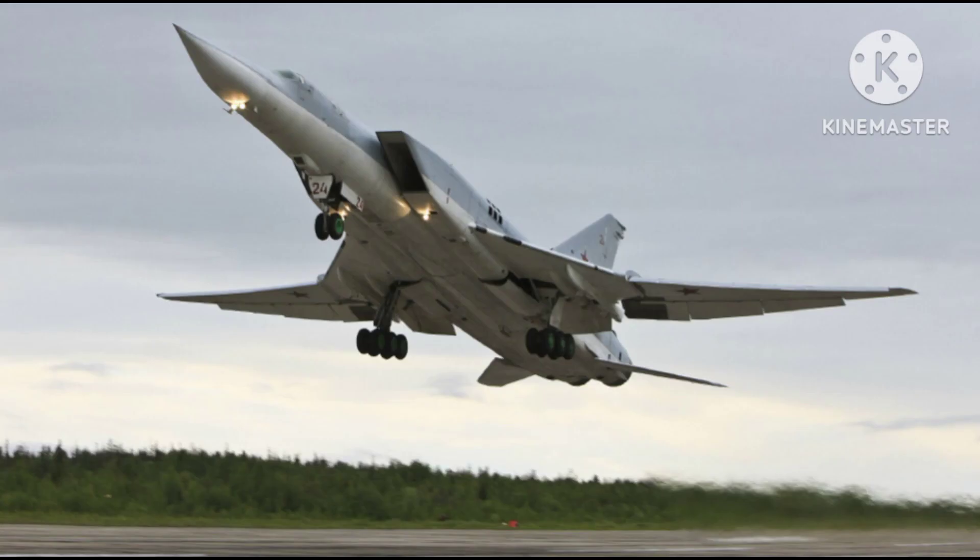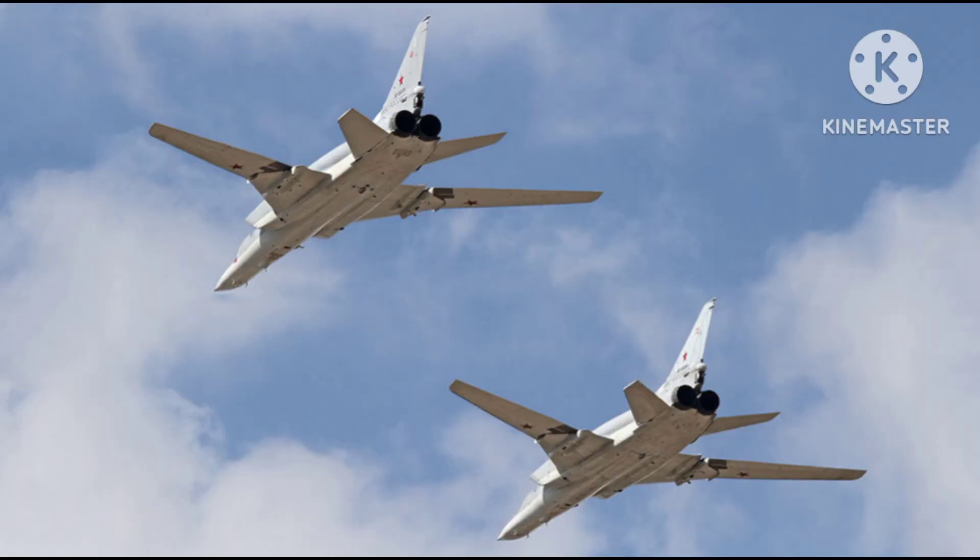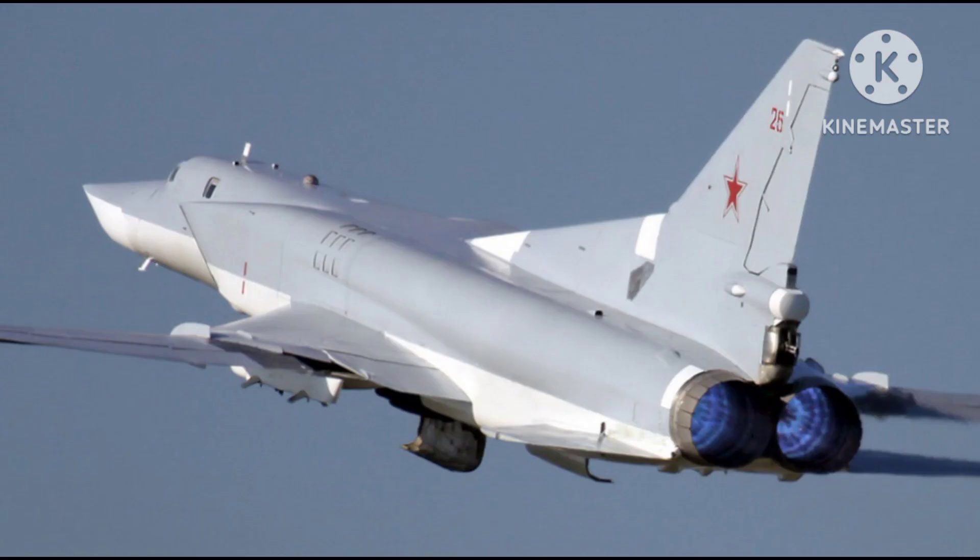Despite being developed during the Cold War, the Tu-22M has remained in service with the Russian Air Force and has seen action in various conflicts, including the Soviet War in Afghanistan, the Gulf War, and the Russian military intervention in Syria.